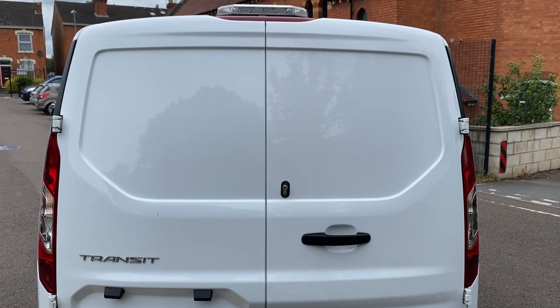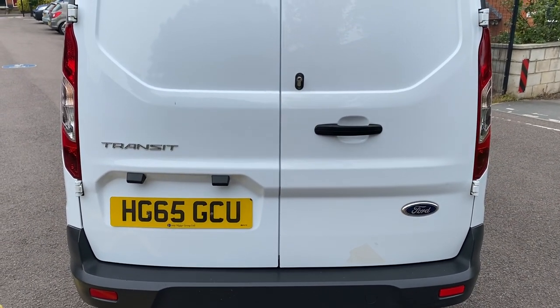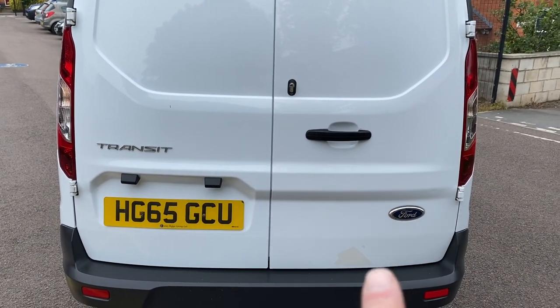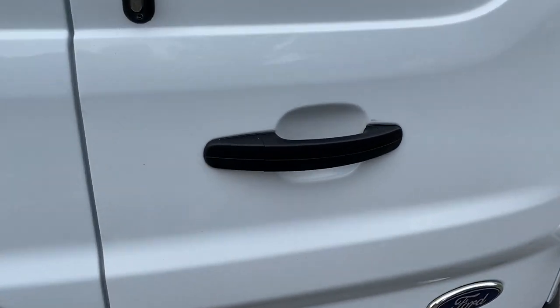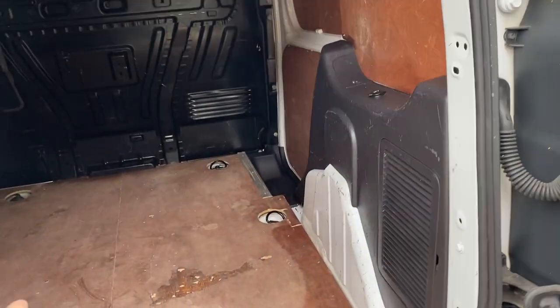Rear barn doors on the back — no major dents or dings or anything really, other than that little mark there, nothing major to point out. Door handle all good. You've got the additional security locks there — everybody loves those, they stop your tools getting nicked. Well, hopefully.